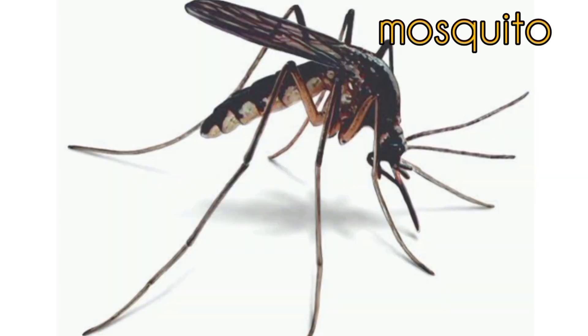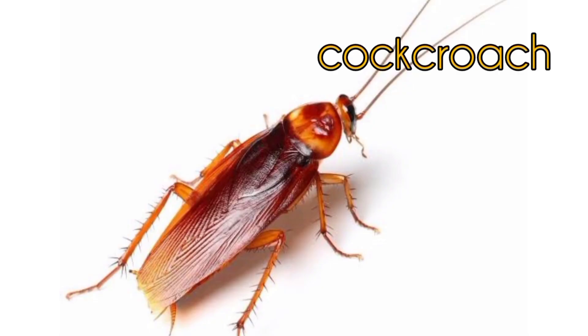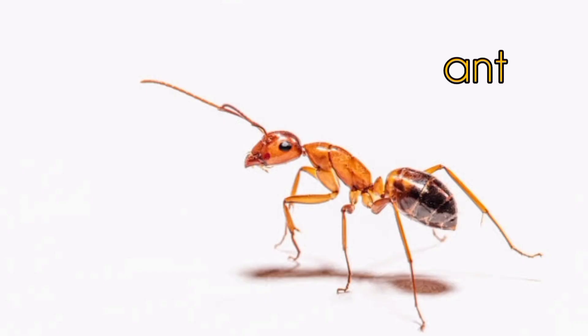Harmful insects: Mosquito, Fly, Cockroach, Ants.